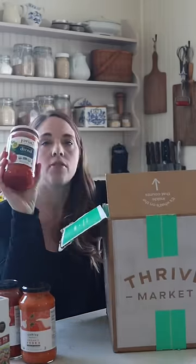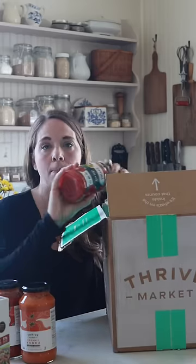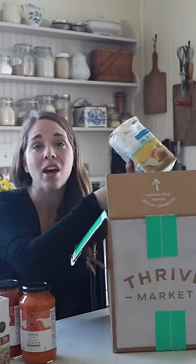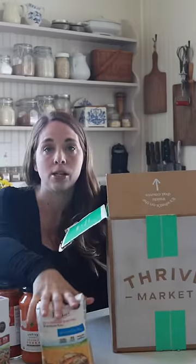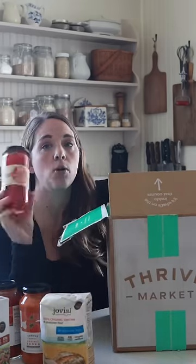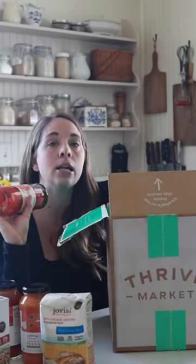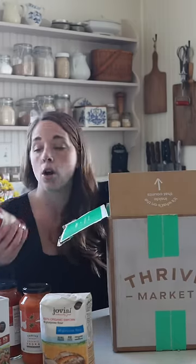I also get a lot of these Jovial diced tomatoes — they're by the same brand that makes the einkorn pasta. I also get einkorn all-purpose flour, which I use a lot of. I use it to feed my sourdough starter and also to test recipes for my blog. Other items include organic roasted red peppers and pepperoncinis — great for easy summer sandwiches on a sourdough bagel or on pizza.